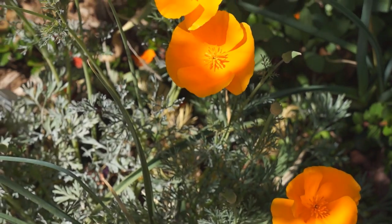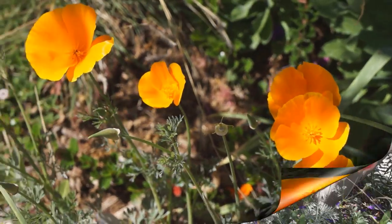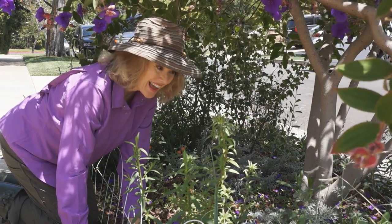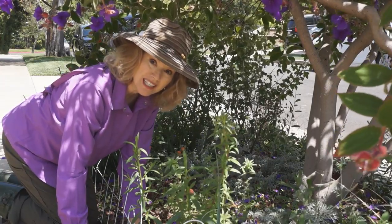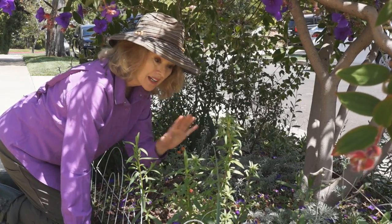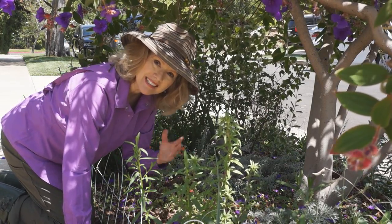Late May, I decided it was time for an update. It's all grown together, along with a few weeds and some garlic that I popped in. The poppies have come and gone, but today we're going to clean it up and see what we've got.